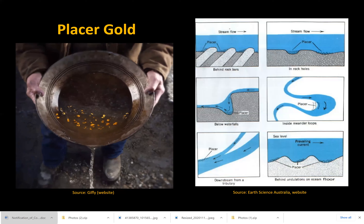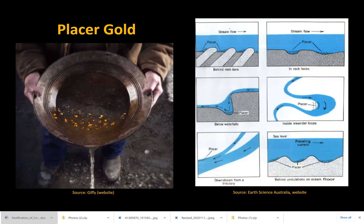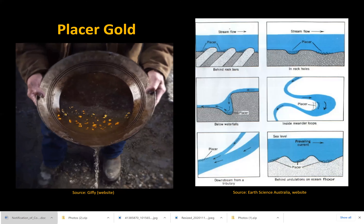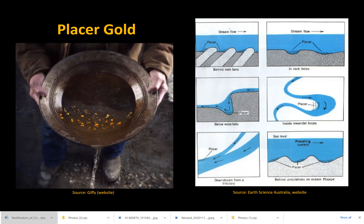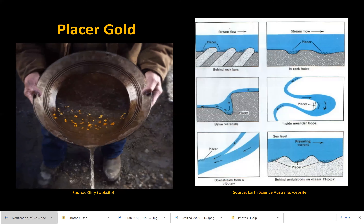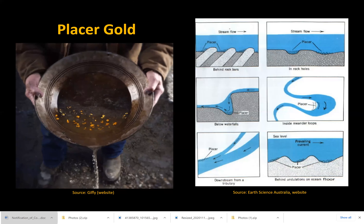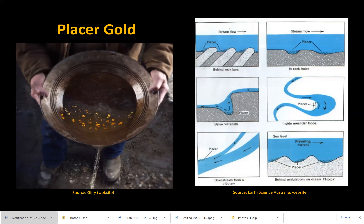The water can no longer support the heavy gold and it settles. These points include bends in rivers and areas directly below waterfalls. These types of deposits make stream bed mining ideal, and it's the type of mining that individual prospectors would use when they first came to California. It involves gold panning and water from the river.